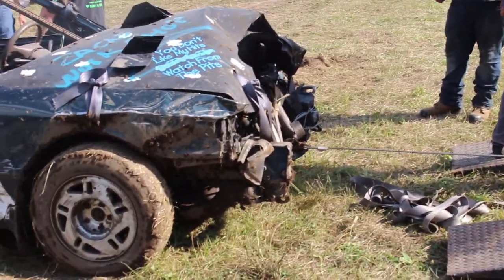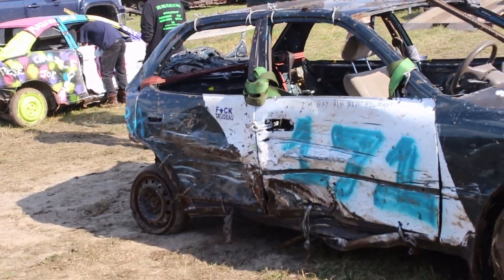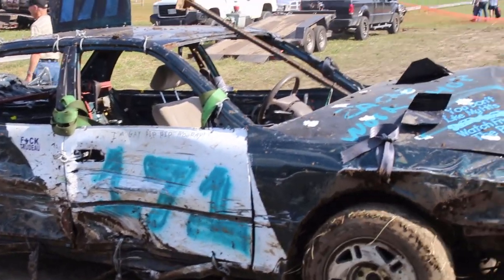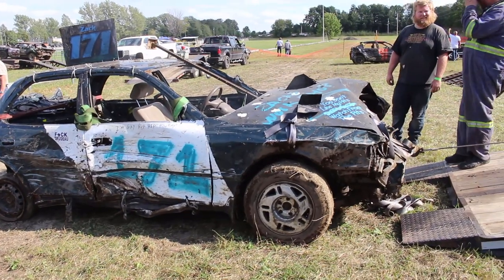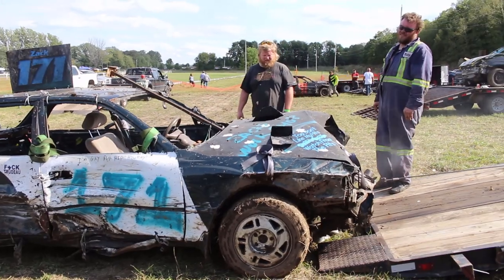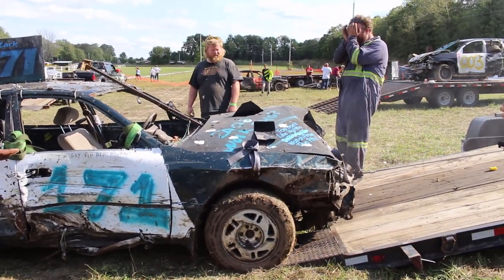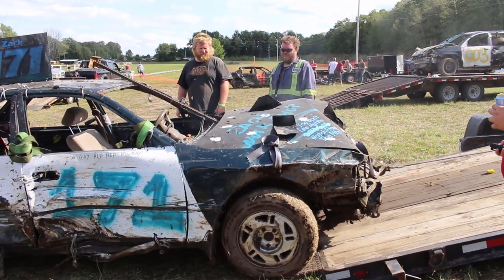So if anybody wants to know what it's like after the derby, after your car is done, this is what it's like putting a car in the trailer — it's already been smashed. Good work, Zachary. Good job! I learned not to run V6s. Look at how hard — that thing is freaking boiling hot right from the get-go.